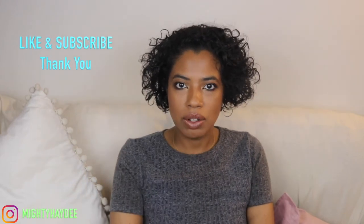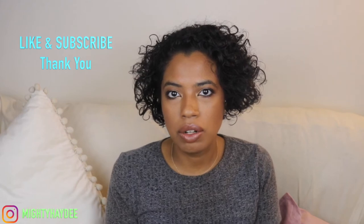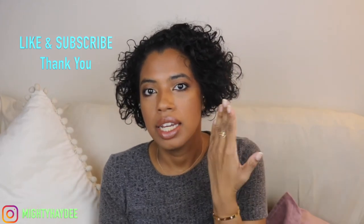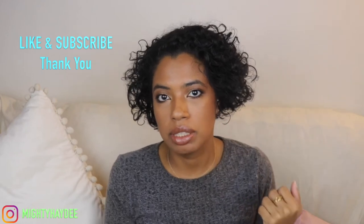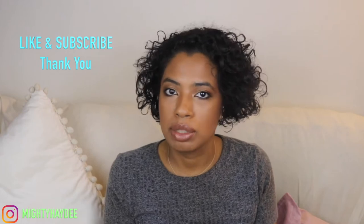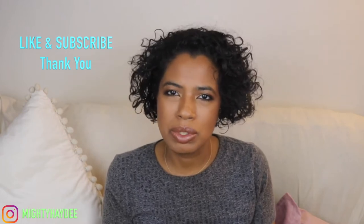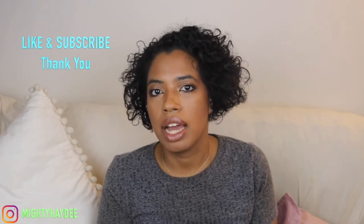Hi guys, welcome to my channel. I'm Heidi, and on this video I want to review my Tiffany and Co Love Ring that I purchased about six months ago. I did a haul and a first impressions review — it was a really mini review — and yeah, I've owned this ring now for six months and I have some opinions on it that I want to share with you guys.